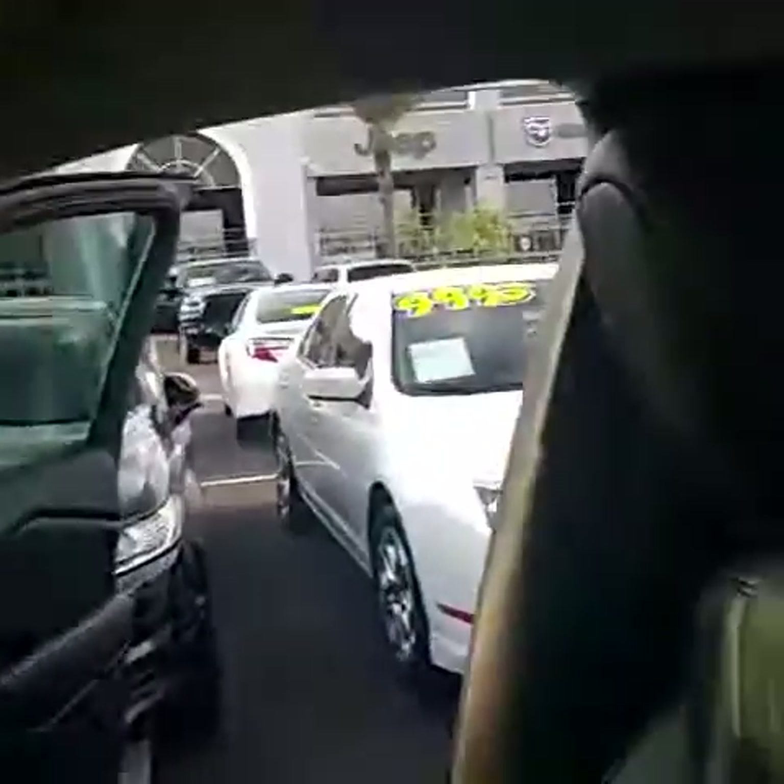Panoramic sunroof — one of my favorite features. Let's look at the panoramic sunroof.